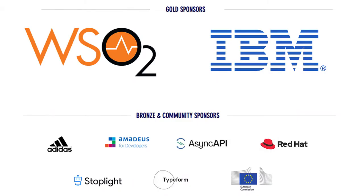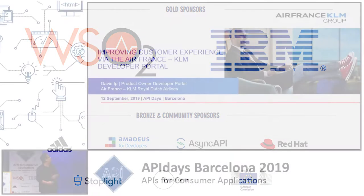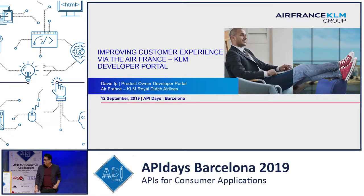Hello. My name is Davey, and I'm the product owner of the developer portal for Air France KLM.